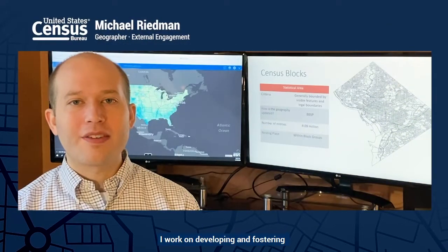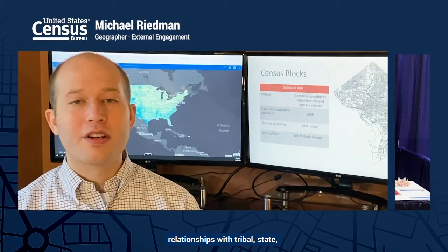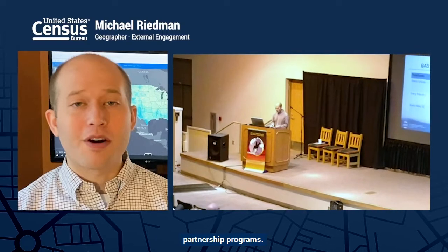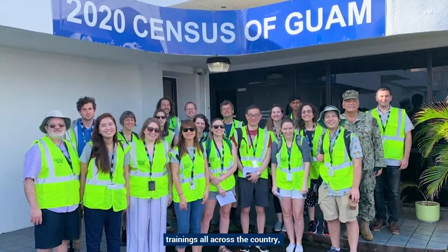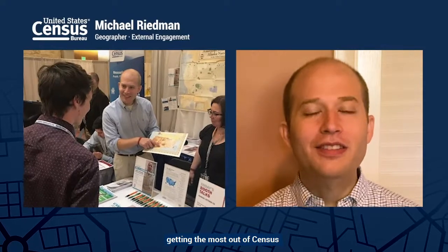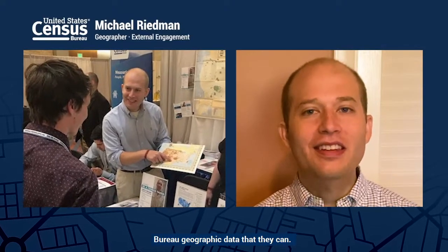I work on developing and fostering relationships with tribal, state, and local governments in order to facilitate the exchange of geographic data for our geographic partnership programs. I've been to conferences, I've led workshops, and I've administered trainings all across the country. It's nice to actually get out there to ensure that they're really getting the most out of Census Bureau geographic data that they can.